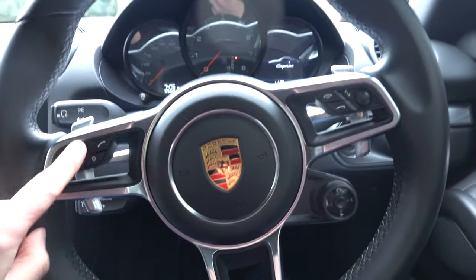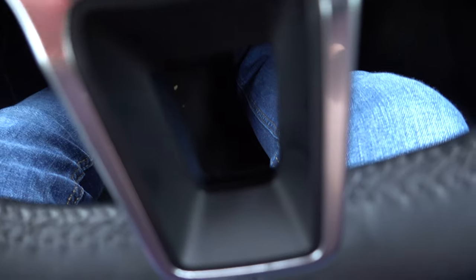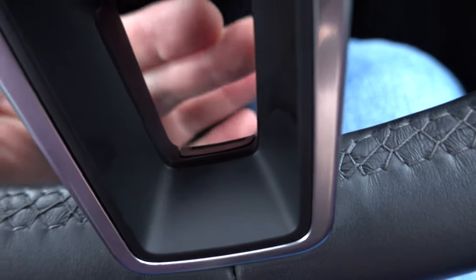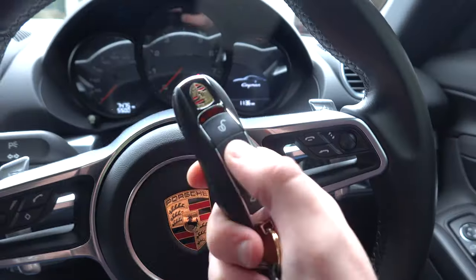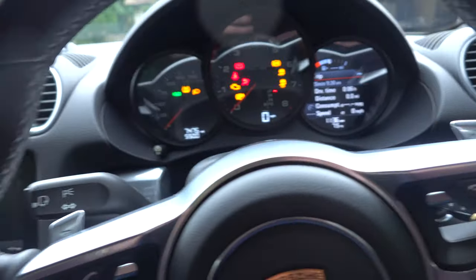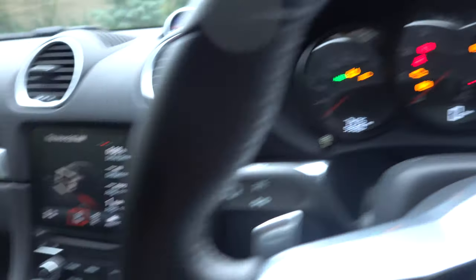On the steering wheel, as a little upgrade I got the multi-function steering wheel with a heated steering wheel. There's a little button just inside here — you press it and the heating comes on. There's no start button in this one; you actually have to put the key in and turn it. The dials are so cool — very 911-esque.